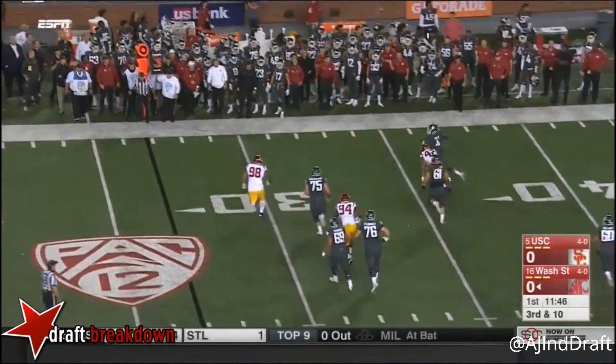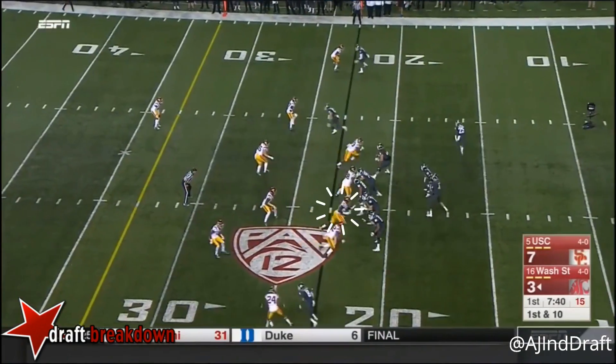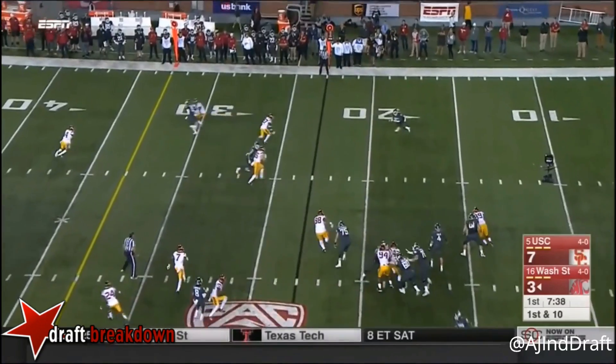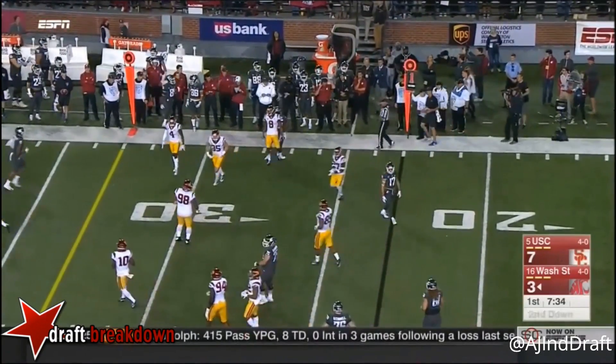Falk out of the pocket. Throws towards the end zone and nearly caught! Screen pass for Morrow — good open field tackle made on the perimeter.